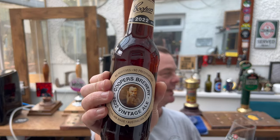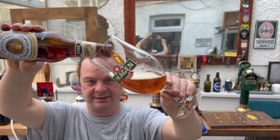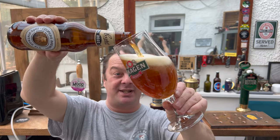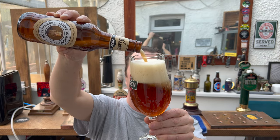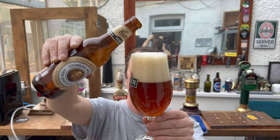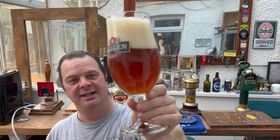I think that's maybe one of the founders of Cooper's Brewery right there on the bottle. Oh, look at this - it's got the look of Fuller's Vintage Ale, it really has. That looks fantastic. It's a bottle conditioned beer - you can see it's bottle conditioned by the haziness.